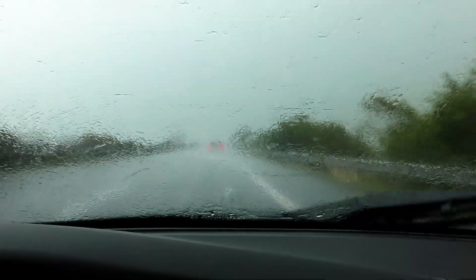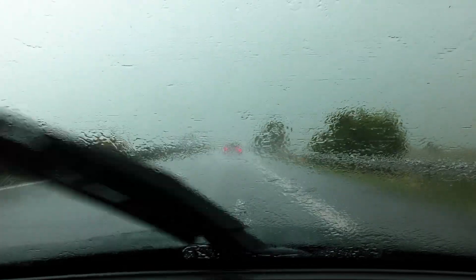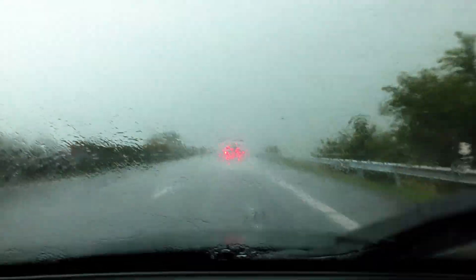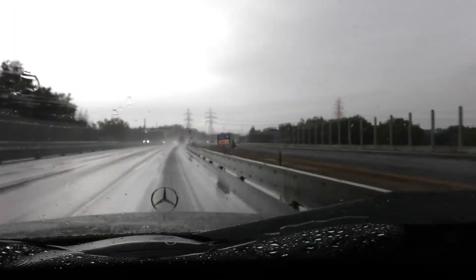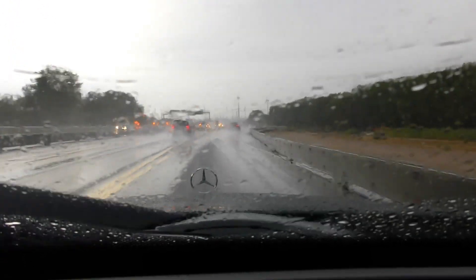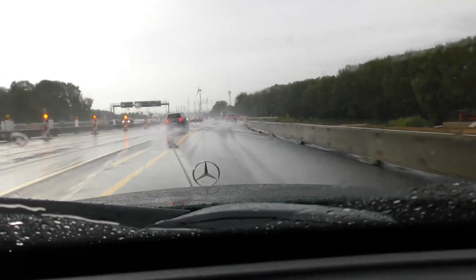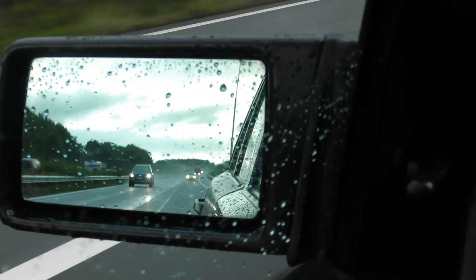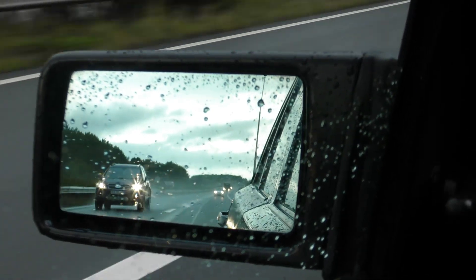Now that we have officially left the always ironically sunny Groningen, the rain started pouring down. As some of you have commented on one of my previous videos, German autobahns are much less pleasant to drive on in the rain. In many places in the Netherlands we have asphalt that allows water to pass through. In Germany however, all the water has to run off the road, which can cause a lot of spraying water and possibly even aquaplaning.